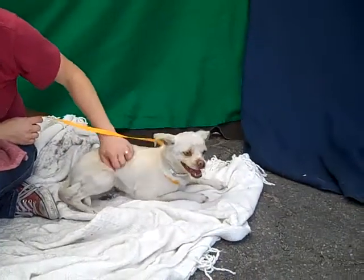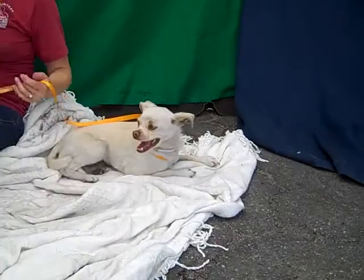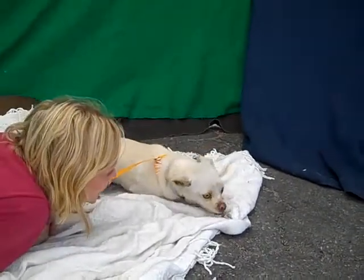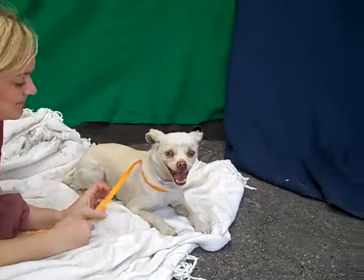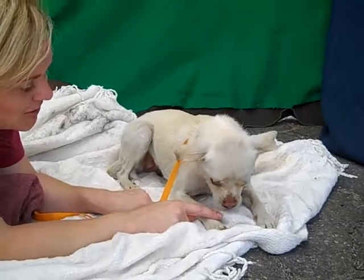She weighs about 12 pounds — she's a little girl. She's very sweet and submissive. Even though she just got dumped here, she's been playful and curious. Look at that smile — you can't resist that smile. She's awesome.